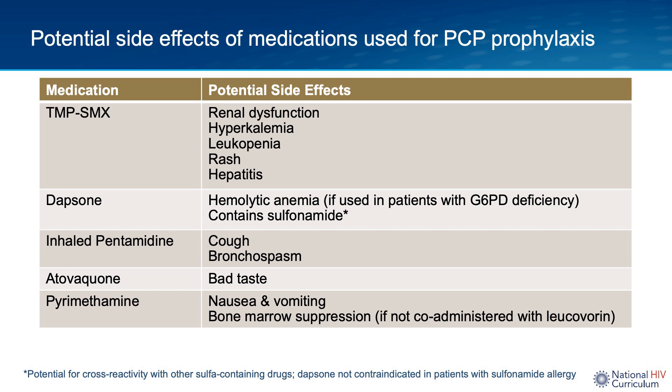Aerosolized or inhaled pentamidine can cause cough or bronchospasm. Atovaquone does not have many major side effects, but the most common patient complaint is that it tastes bad. Pyrimethamine can cause nausea and vomiting, and bone marrow suppression if it is not co-administered with leucovorin.